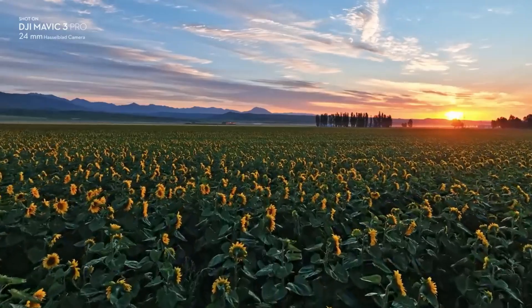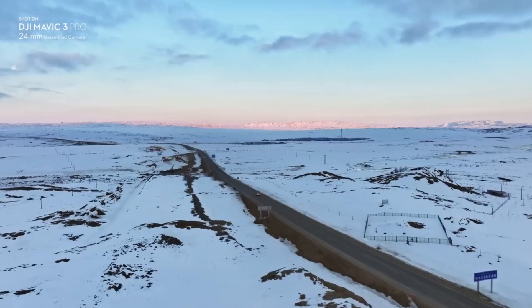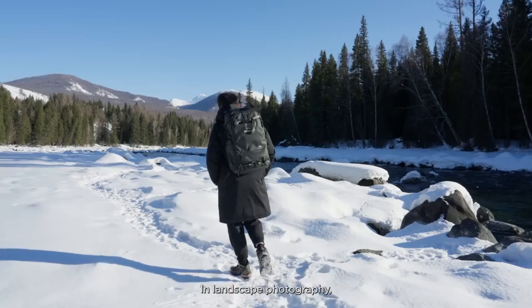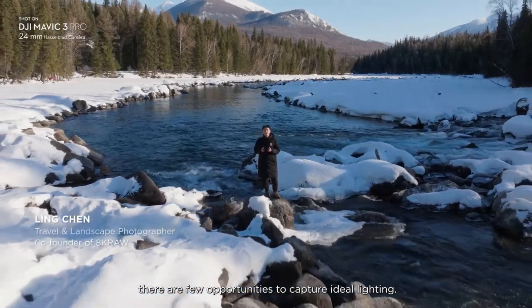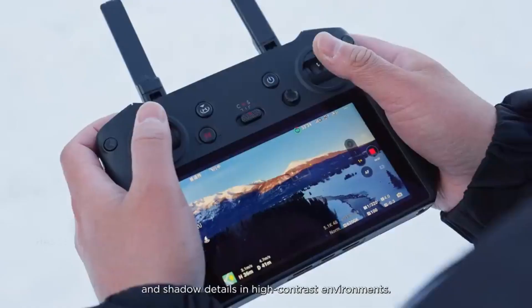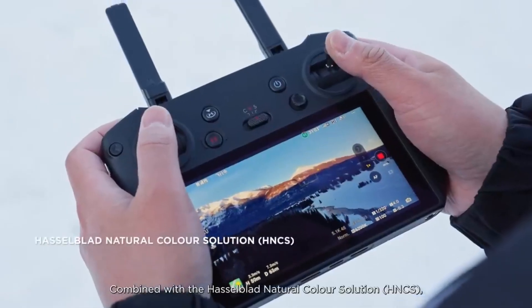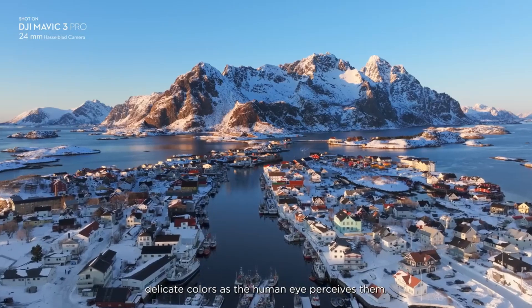In its most basic configuration, the Mavic 3 Pro with the DJI RC controller costs about £1,879, approximately $2,199 or $3,099 in Australian dollars. Additional accessories and features are available in the Cine Premium Combo and Fly More Combo for individuals seeking more.